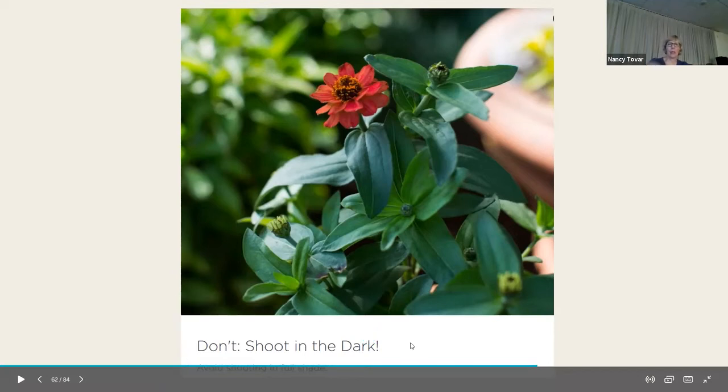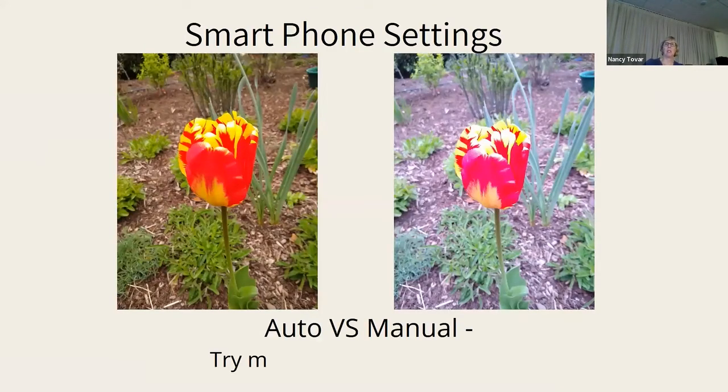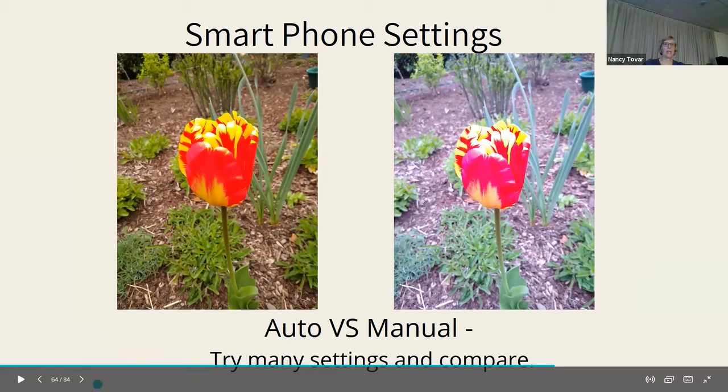Don't shoot in the dark — it's not the most interesting. Backlighting most of the time you want the sun behind you shining on your subject, but backlighting can sometimes highlight a subject nicely. These two I took with my phone just seconds apart: one on the left is auto and on the right I changed to manual setting. Neither one is great. So check your settings — take a lot of photos on different ones, try it with flash, try without. If you go to the settings on your camera or smartphone there are a lot of options.